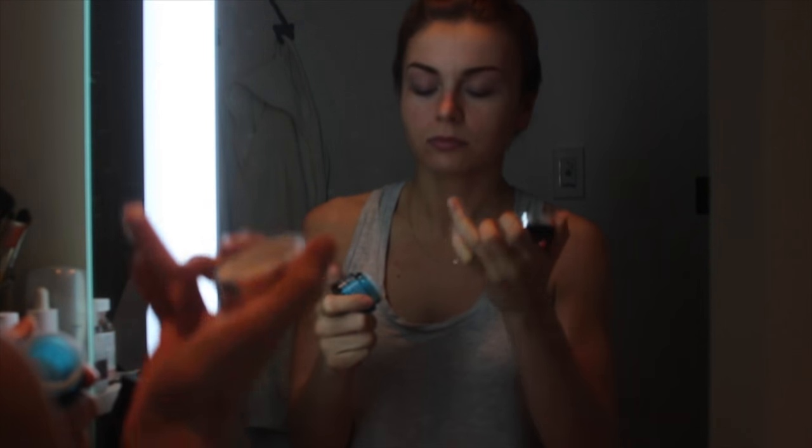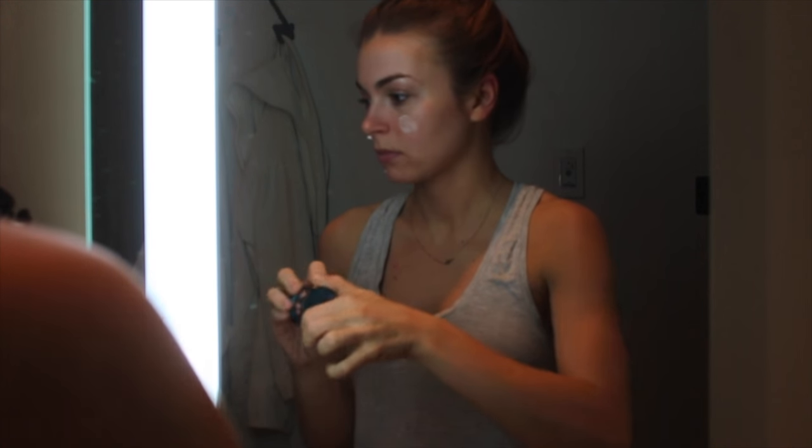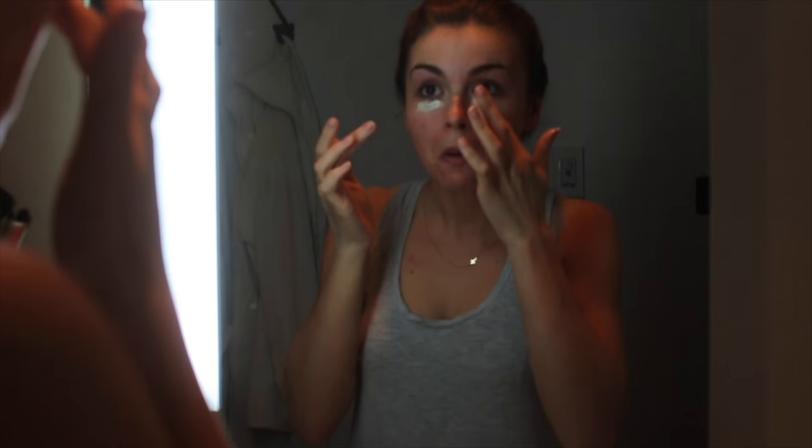The mascara just wouldn't come off, so I'm using a Q-tip to get it off. Then I'm using the Lancôme Visionnaire Face Cream — I've been using this for about a year and a half and I really like it. For eye cream, I'm using the Kiehl's Creamy Eye Treatment with Avocado. I've been getting samples to test it out before buying. It's super hydrating, so I apply it under my eyes and any leftovers I put on my lips because it's very moisturizing.